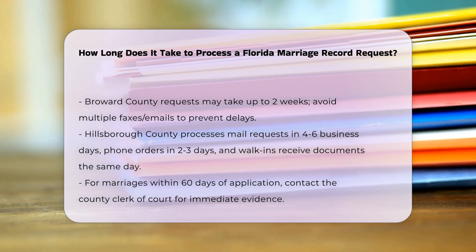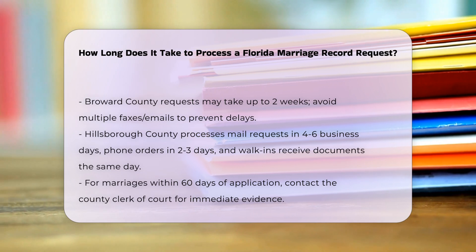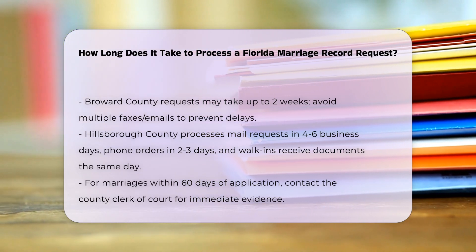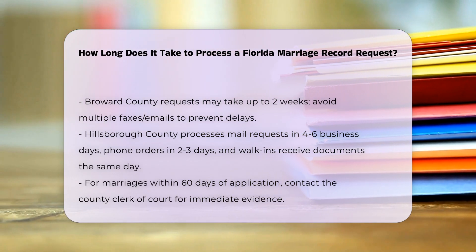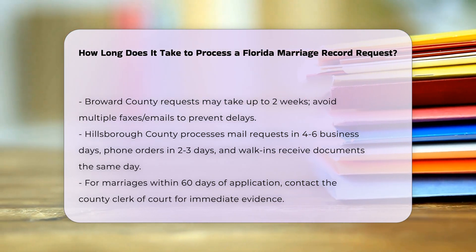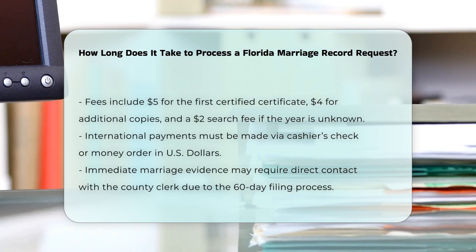Additional considerations: for marriages that occurred less than 60 days from the date of application, immediate evidence of the marriage may be obtained by contacting the county's clerk of court where the marriage license was issued, as the official record may not yet be filed with the Bureau of Vital Statistics.